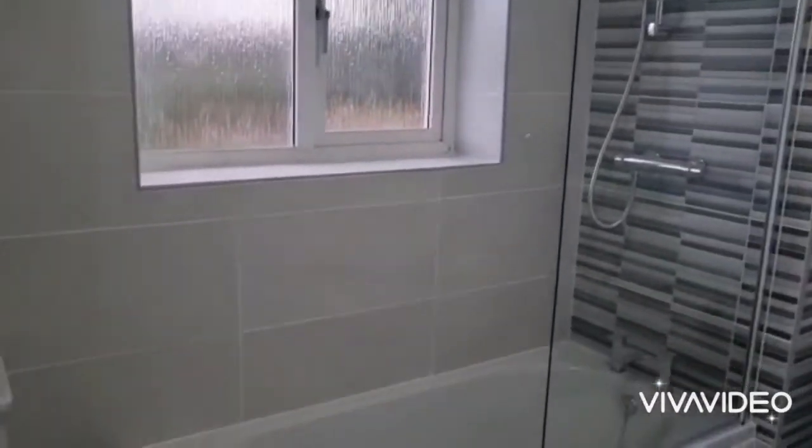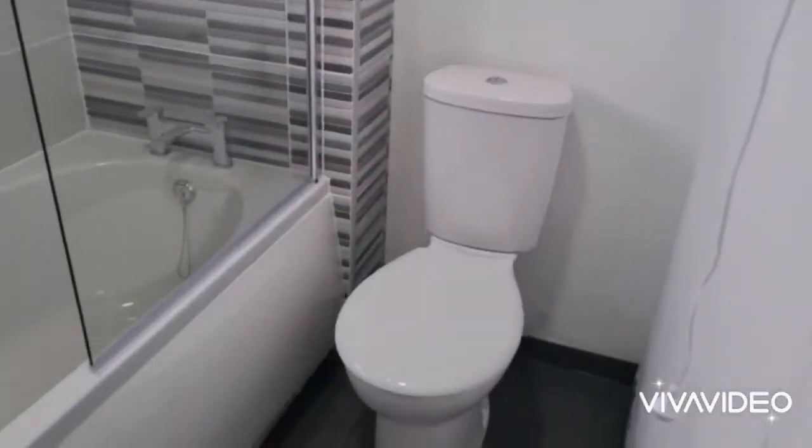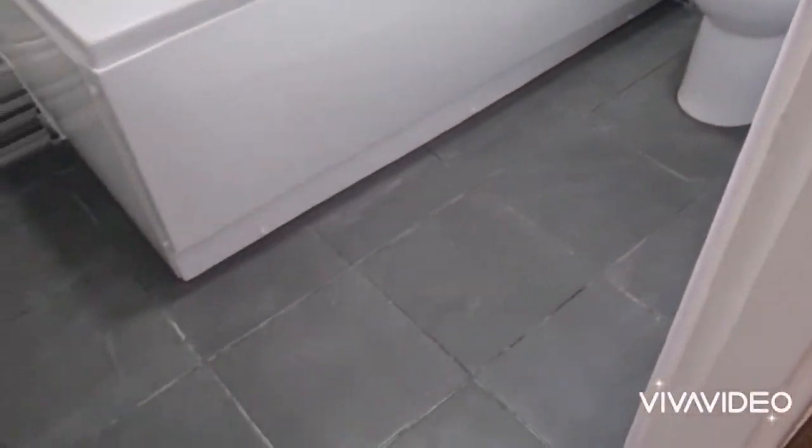And into a nice modern, newly fitted bathroom with a shower on the mixer over the bath and a nice toilet suite. That's 30 Fleming Road, available immediately at £875 per calendar month.